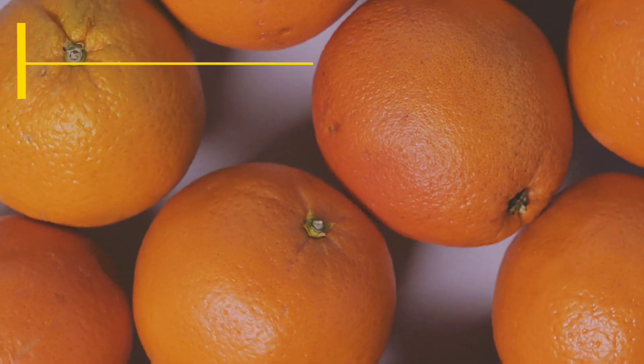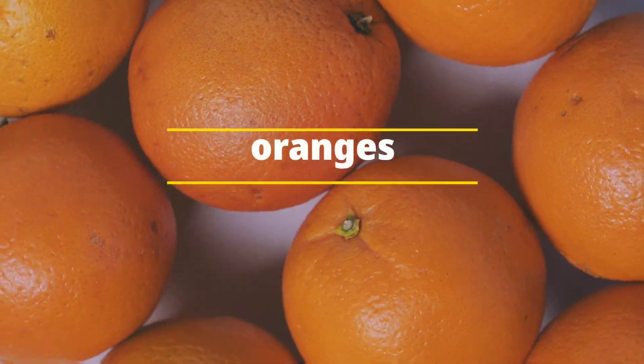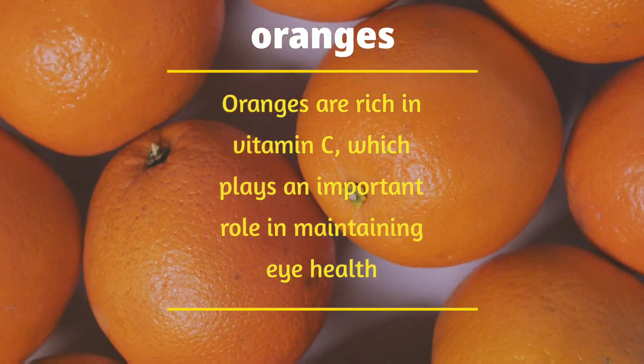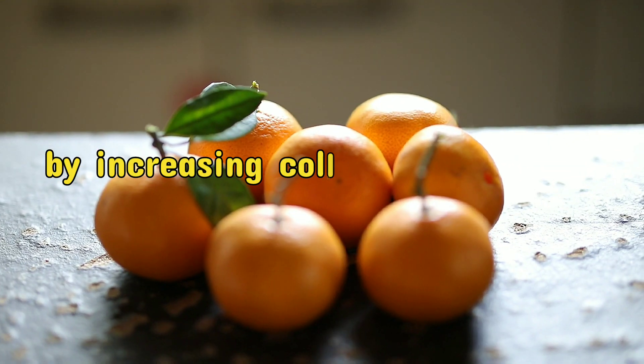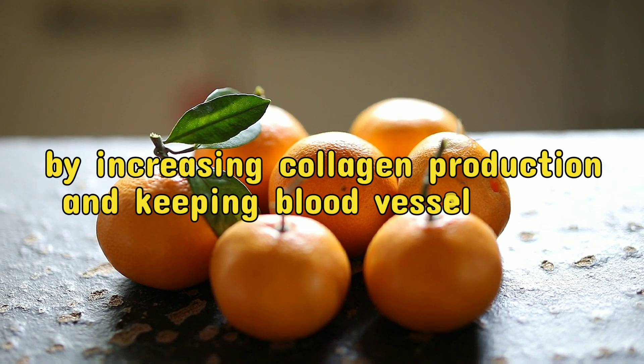Number 1: Oranges. Oranges are rich in vitamin C, which plays an important role in maintaining eye health by increasing collagen production and keeping blood vessels clean.